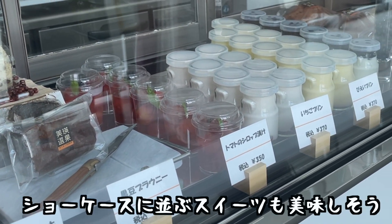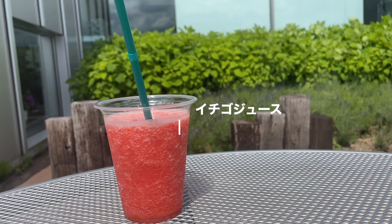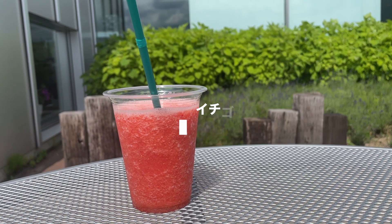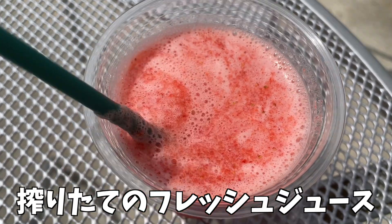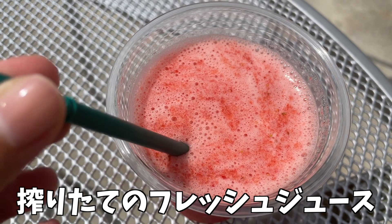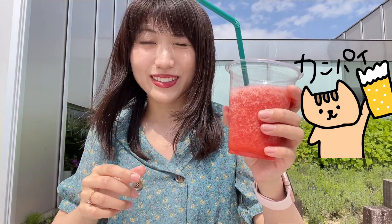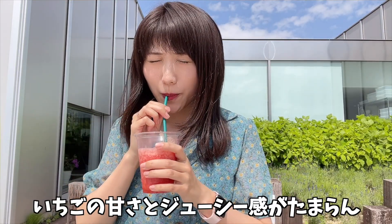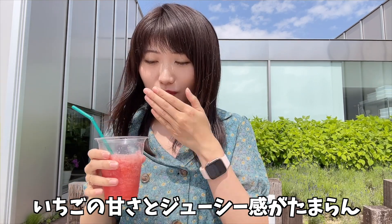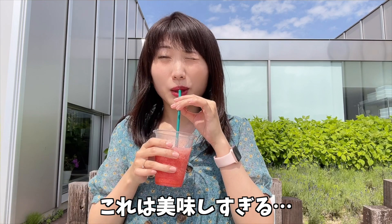ドリンクのメニューはこちら。ショーケースに並ぶスイーツも美味しそう。はじめに頼んだのは、イチゴジュース490円。絞りたてのフレッシュジュースです。イチゴの甘さとジューシー感がたまらない。これは美味しすぎる！